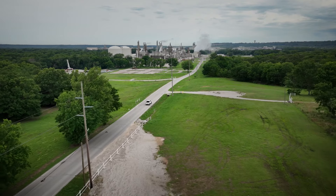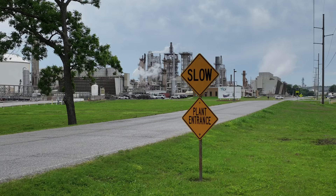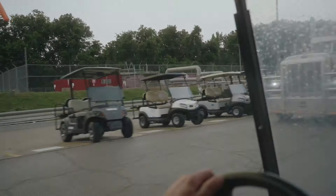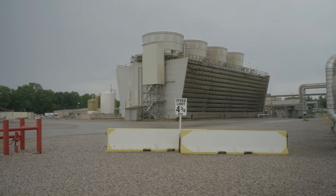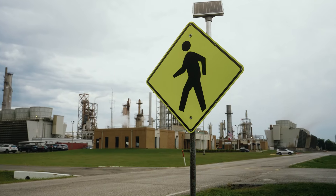This is where you first transition from public speed limits into plant speed limits that are slower than people are used to driving outside the facility. At CF Industries' Verdigris Complex, vehicles and equipment are always on the move. Ensuring all vehicles on-site travel at a safe speed is critical, especially when traveling through busy pedestrian areas.